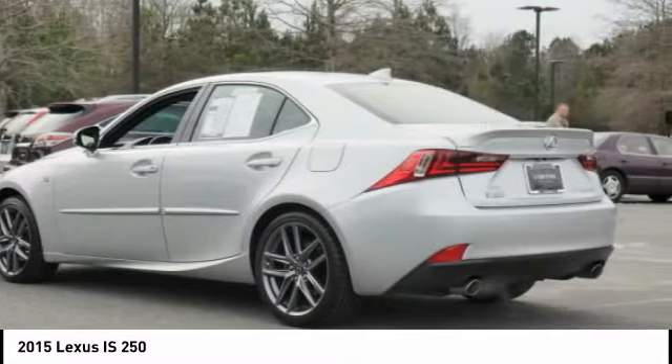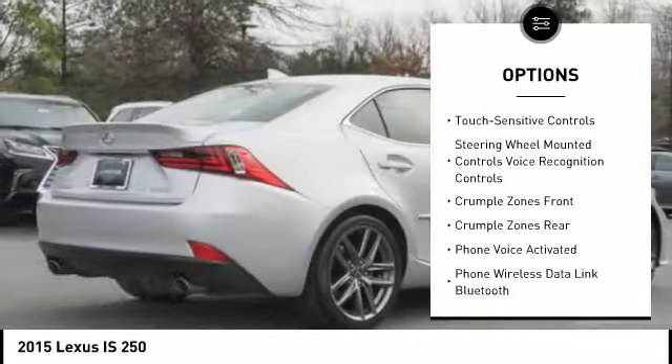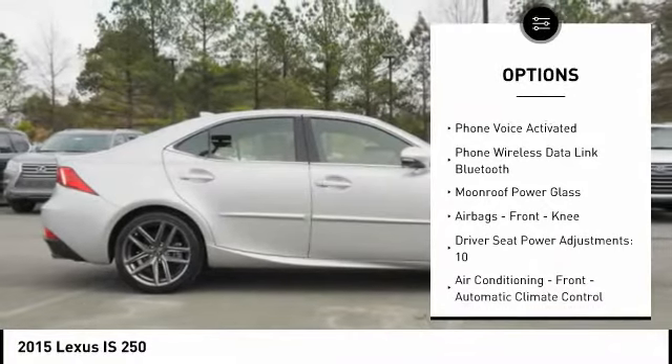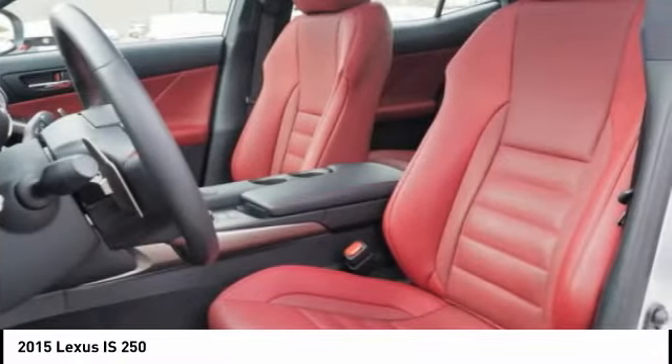Here are some of this vehicle's great options: traction control, stability control, power steering, cruise control, fog lights, power brakes, child safety locks, electronic brake force distribution, tachometer, and braking assist.